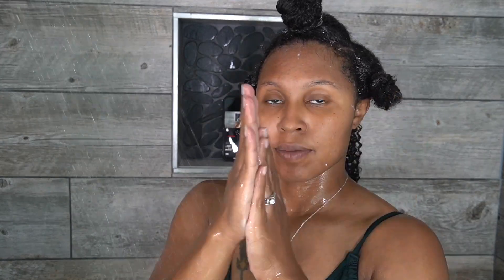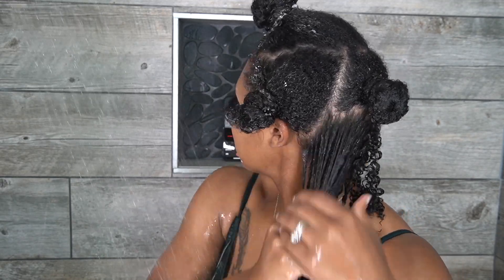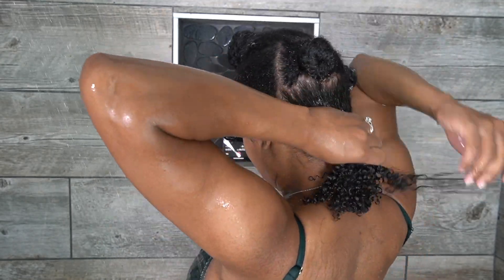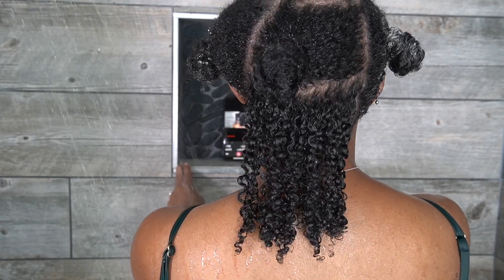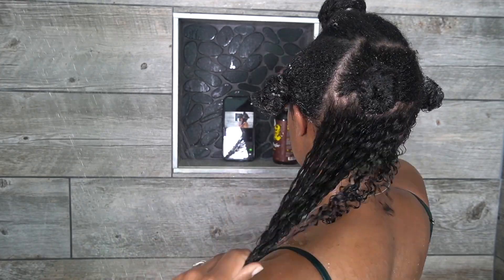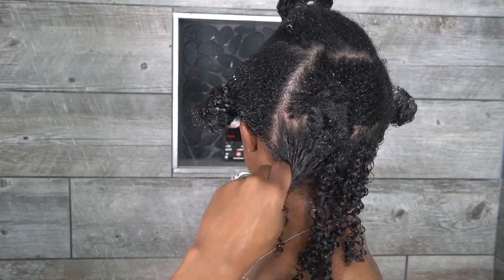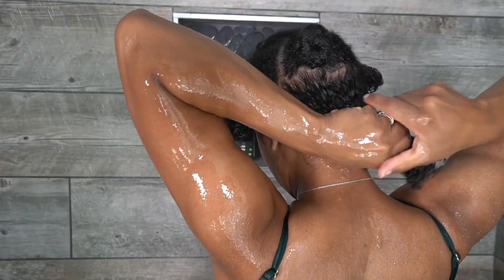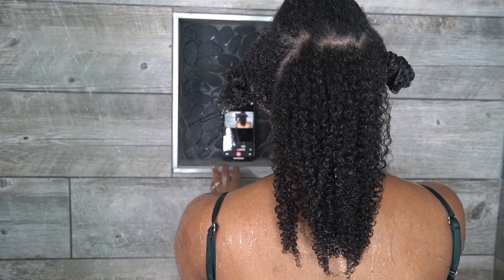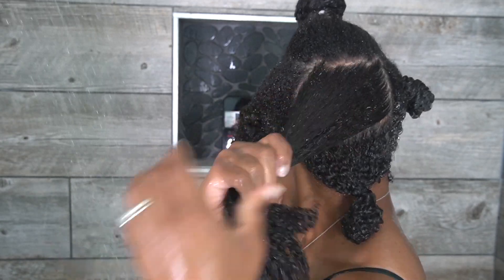I use one pump of Curly Magic per section. I emulsify the product in my hand, then start at the ends and work my way up. Some people apply this all over at once, some apply in sections as they get more comfortable. I'm going to apply it all over, adding more water to try to get the water-to-product ratio right, squishing the product into my hair. On my middle section I also add one pump and start at the ends.